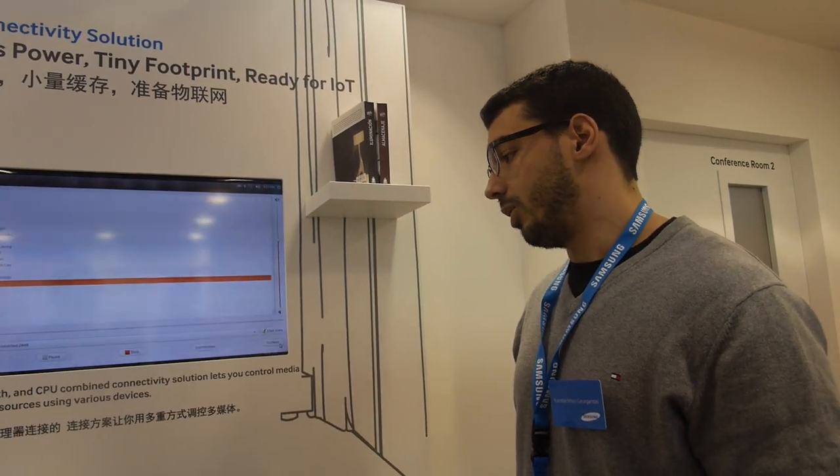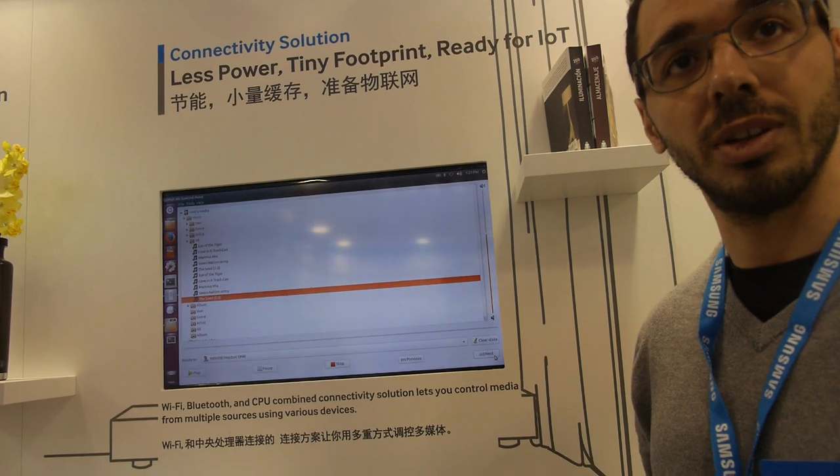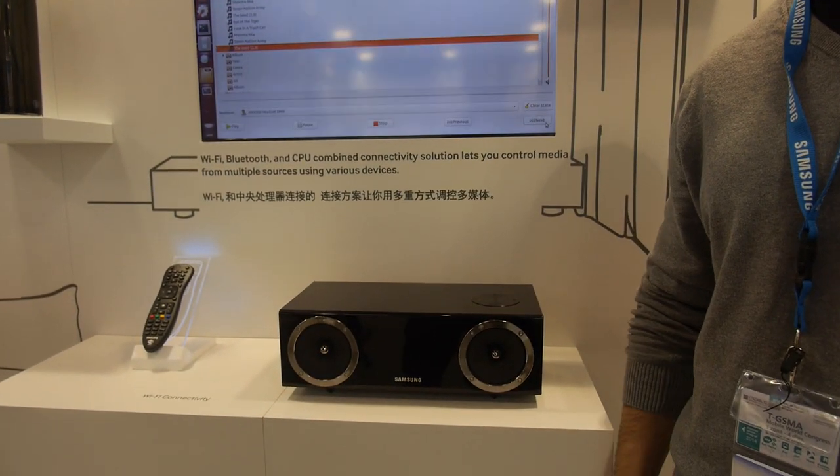What's the advantage of using Wi-Fi Direct? You just have a machine-to-machine, end-to-end communication that is quite easily configurable, and you are not relying on any infrastructure.